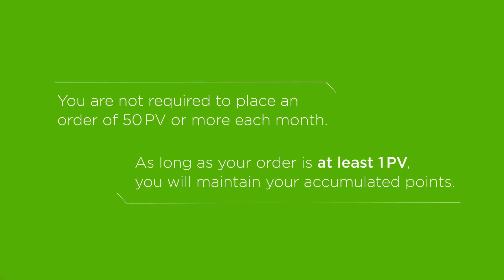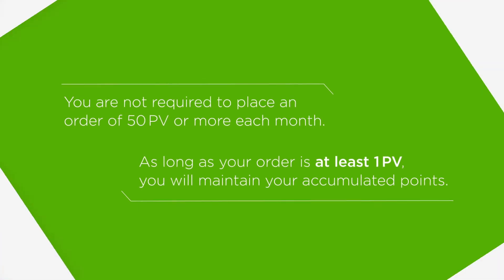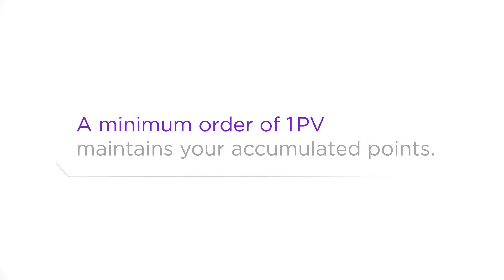You are not required to place an order of 50 PV or more each month. As long as your order is at least 1 PV, you will maintain your accumulated points. So, let's review: a minimum order of 1 PV maintains your accumulated points.